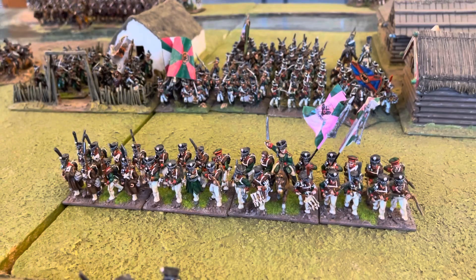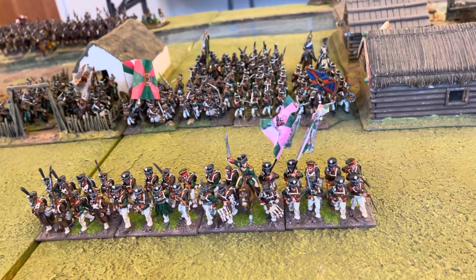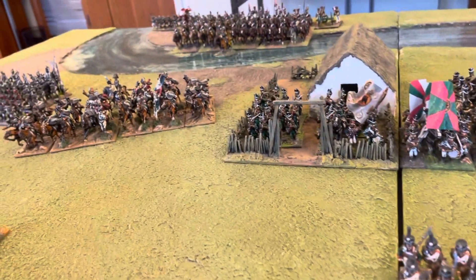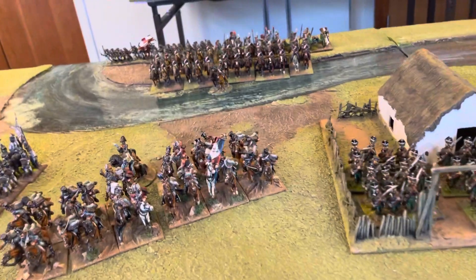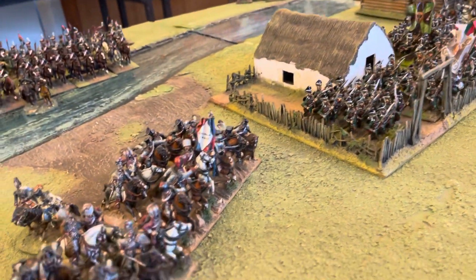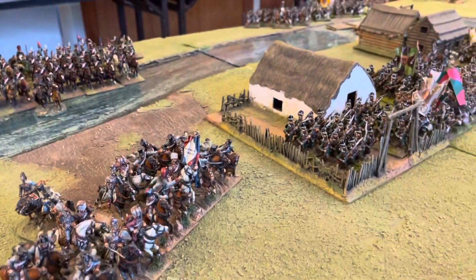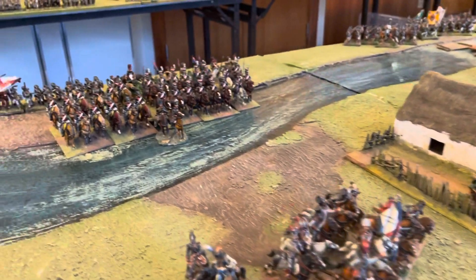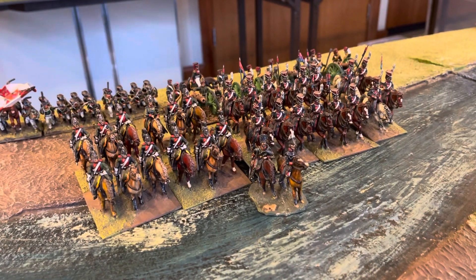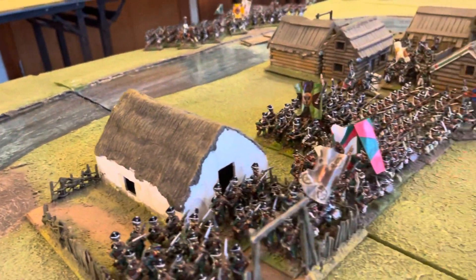More Front Rank miniatures — I've got quite a few Front Rank battalions, 30-something I believe. They're very nice figures, as you'll know if you look at their website. They're now part of the Gripping Beast company but still operating in their own right as Front Rank Miniatures.